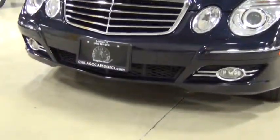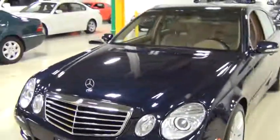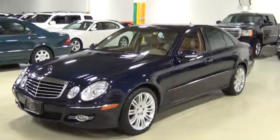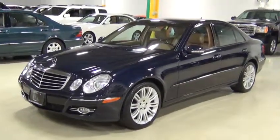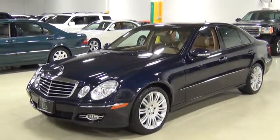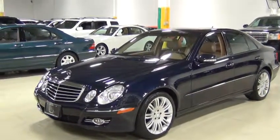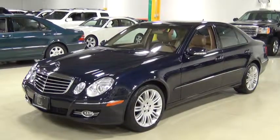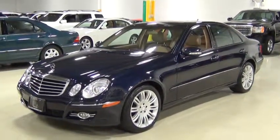I'll get down here so you can see the front lip — there you go. Just a very, very clean vehicle. If you'd like to see the Carfax report and the auto check report, they're complimentary on our website at www.ChicagoCarsDirect.com. It's been very well serviced at a Mercedes-Benz dealership, and all service records are shown on the Carfax report on our website.